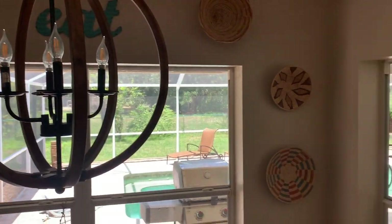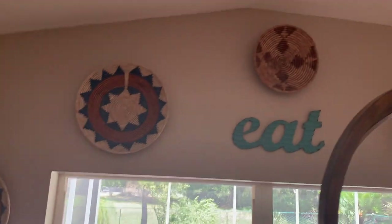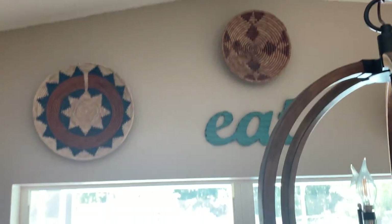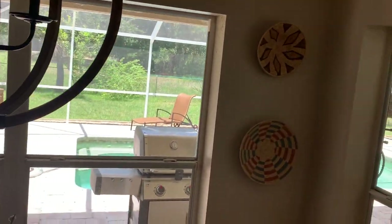I have a basket wall but I only thrifted one — actually two. This one right here I thrifted — I was so happy, I think I paid ten dollars. I believe it's African. All of these are African that I got on eBay; they weren't too expensive because I found a seller that had good prices on them. This one also I thrifted — simple, no patterns, but I love the way it's coiled so I decided to add it to my basket wall.